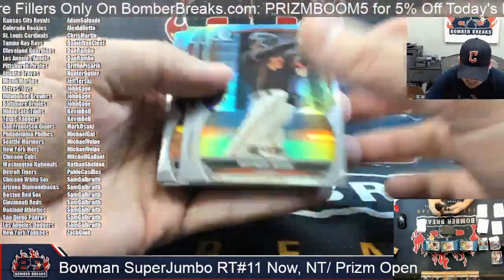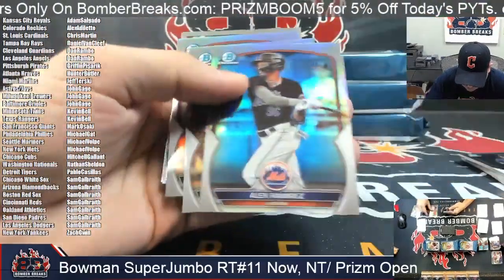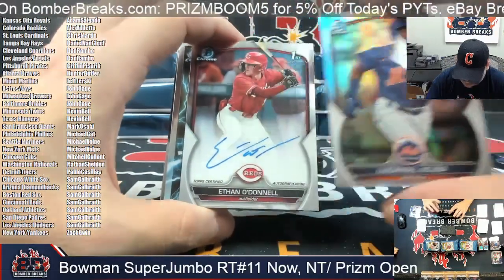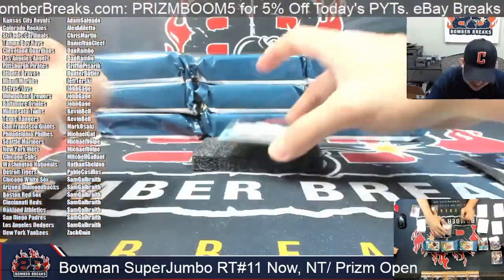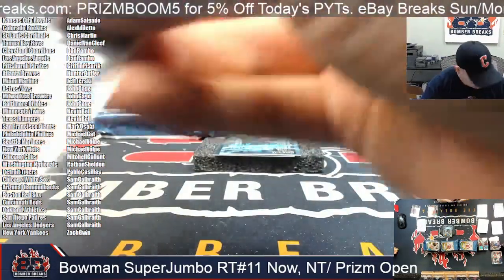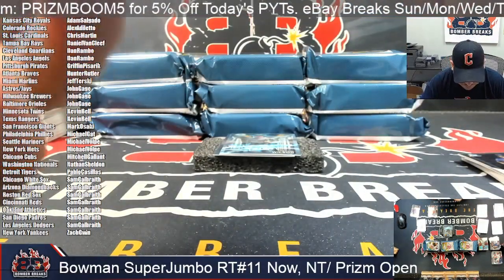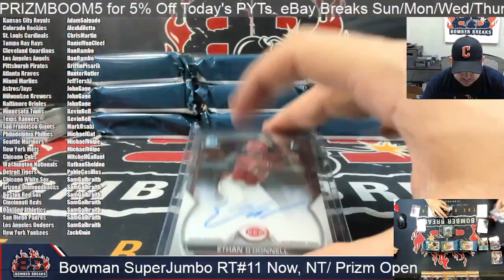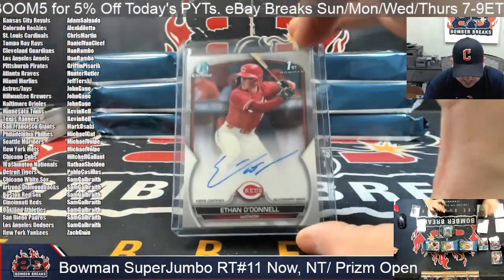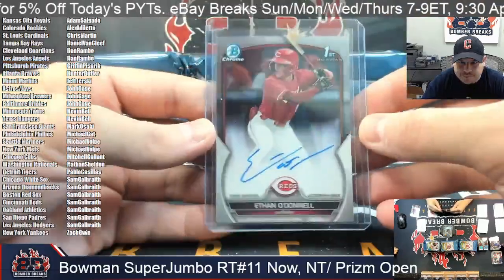Refractors now, including Chase Davis first and Meyer. Here we've got Ethan O'Donnell — that is several Cincinnati Reds now for Sam. Our third Red as far as autographs go. Ethan O'Donnell there, the 168th overall pick, Cincinnati.